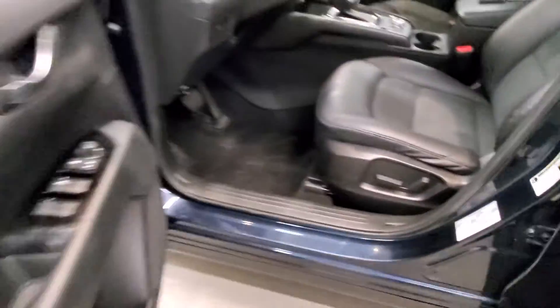Also includes keyless entry, leather-wrapped steering wheel with audio and cruise controls, and an automatic eight-way power driver's seat adjuster.